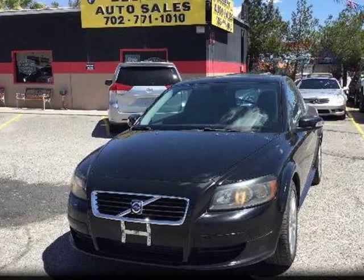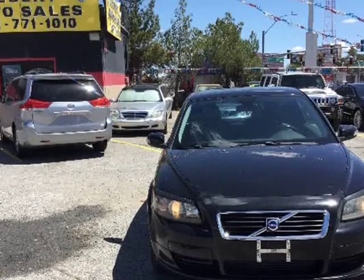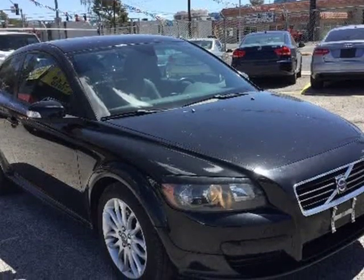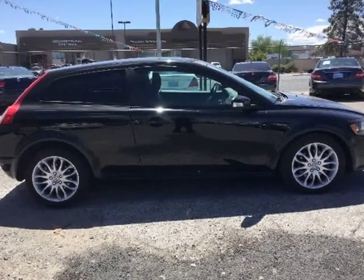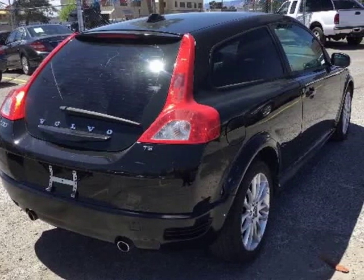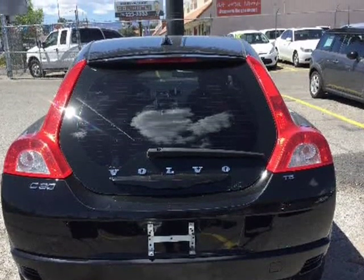This 2009 Volvo C30 is brought to you by Desert Auto Sales. All of our vehicles come with a Nevada Smog Check and a 30-day Drive-Away Placard. Let us build rapport with you and the rest of the Southern Nevada area. We provide multiple services for our customers, such as an insurance agent who shops around for you to provide the maximum amount of discounts he can possibly obtain for you.